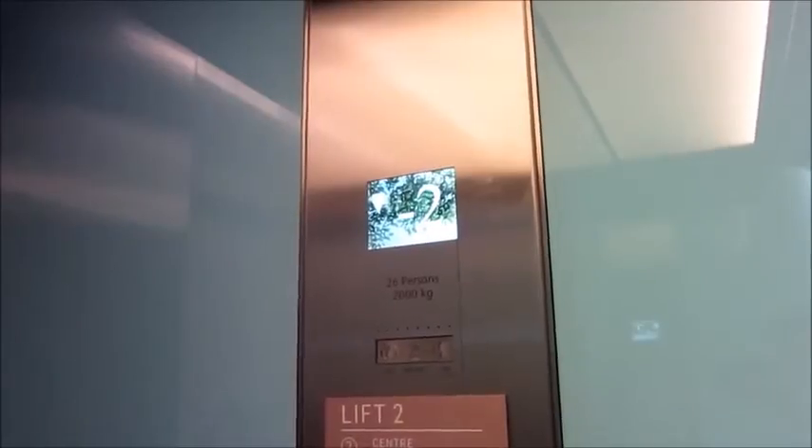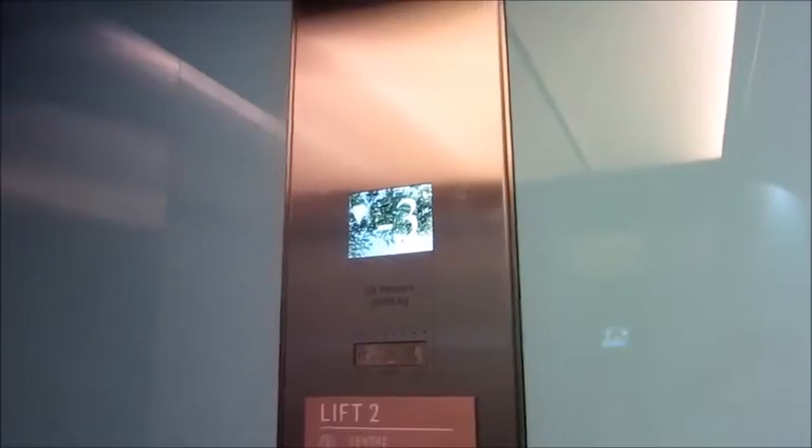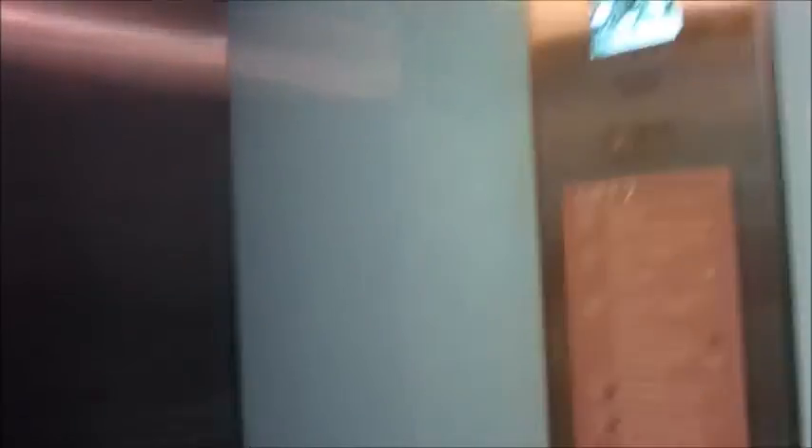This is a proper lift — it goes at about 2 metres per second. Now to lift lobby 3.